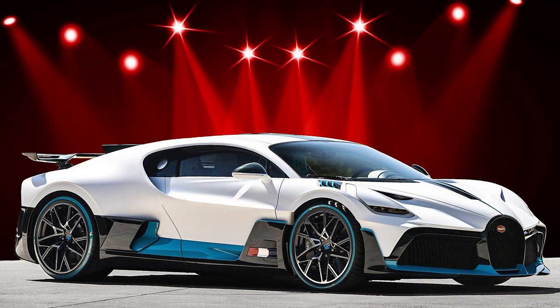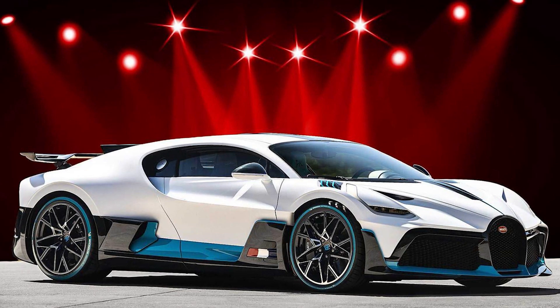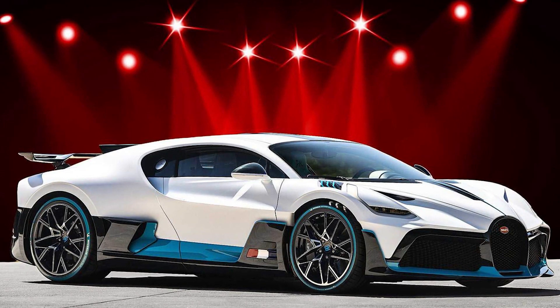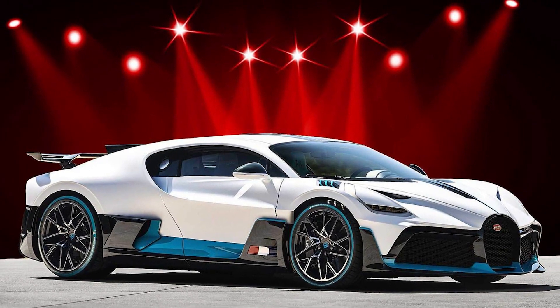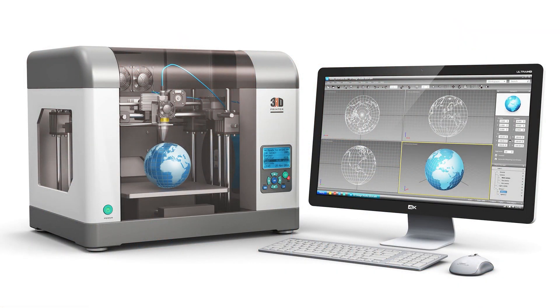Aside from the internal combustion engine, silver is used a lot in hybrid electric vehicles and fully electric vehicles. The EV market is growing so rapidly, and so one has to assume that the demand for silver will grow with it.